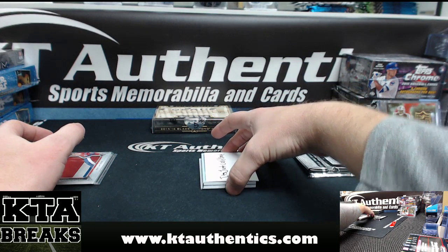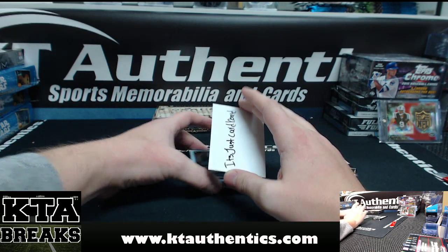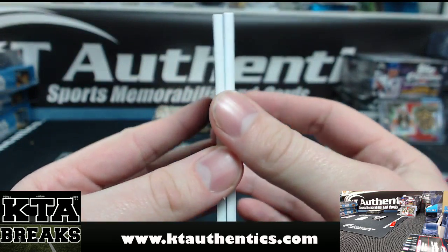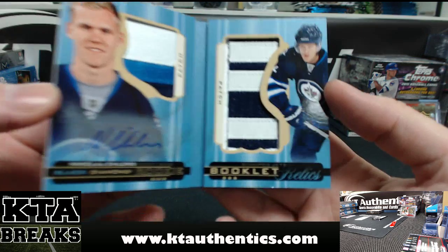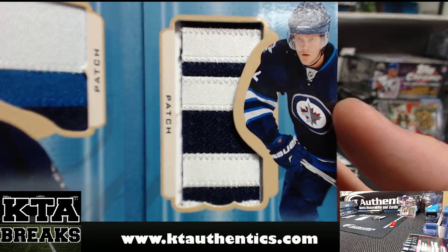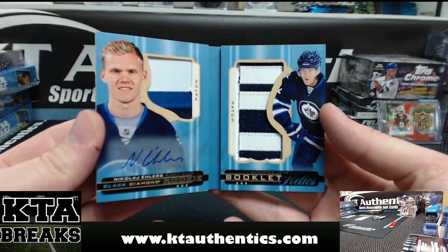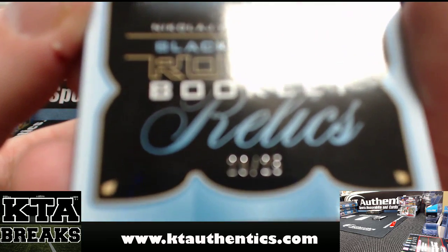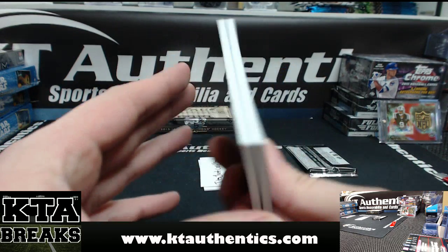We got a booklet, 20 of 25. Should be patches — yep, patch autographs. Three color on one side, and on the other side they didn't make the patch go all the way to the edge of the window. You can see there's a big white spot from the patch — it's on both sides too, very small patch over there. Three color on both sides. Nicolaj Ellers, 20 of 25 on the booklet. Very nice patch booklet.